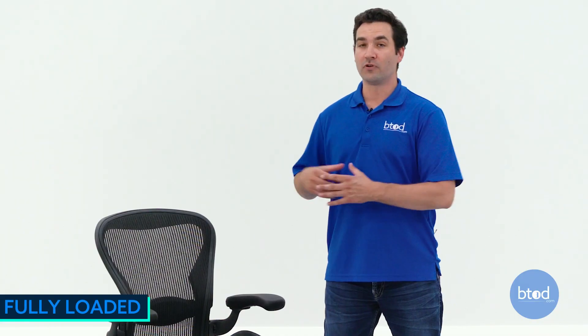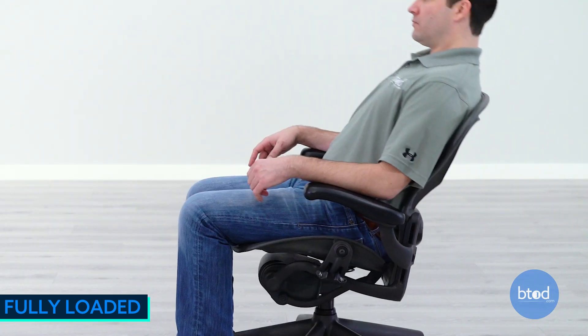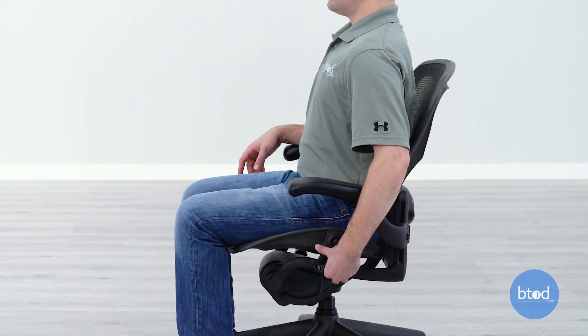This chair is going to be fully loaded, so you're going to get that full adjustment package — infinite seat tilt, forward seat tilt option, and the fully adjustable arms with arm height and arm swivel.